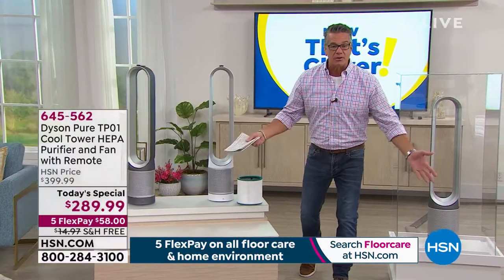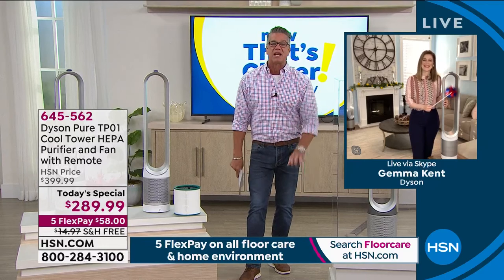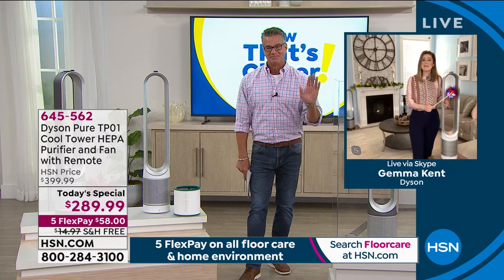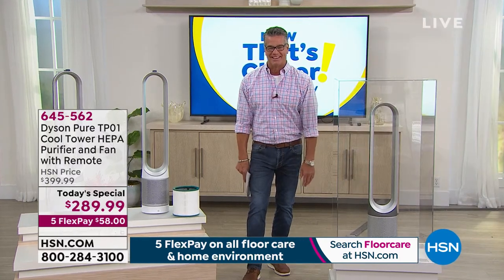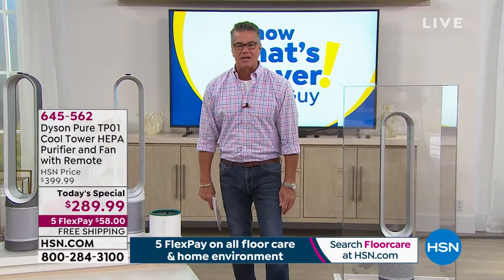Gemma, I don't get to see you enough, but you are wonderful as always. Thank you so much — wonderful presentation. We look forward to seeing you in a couple of hours. Item number 645562 if you want to pick it up. Free shipping and handling.